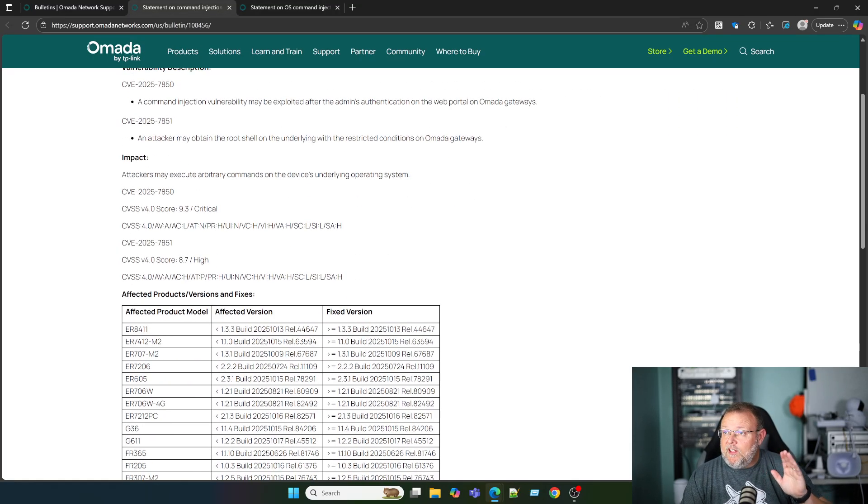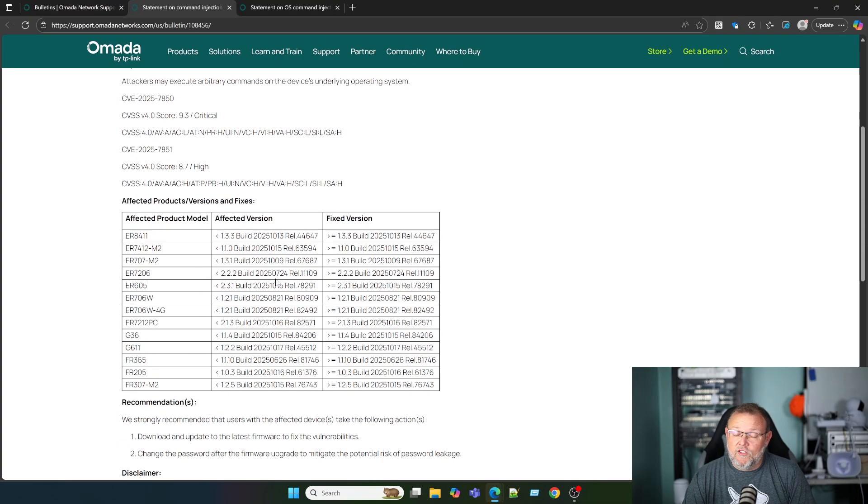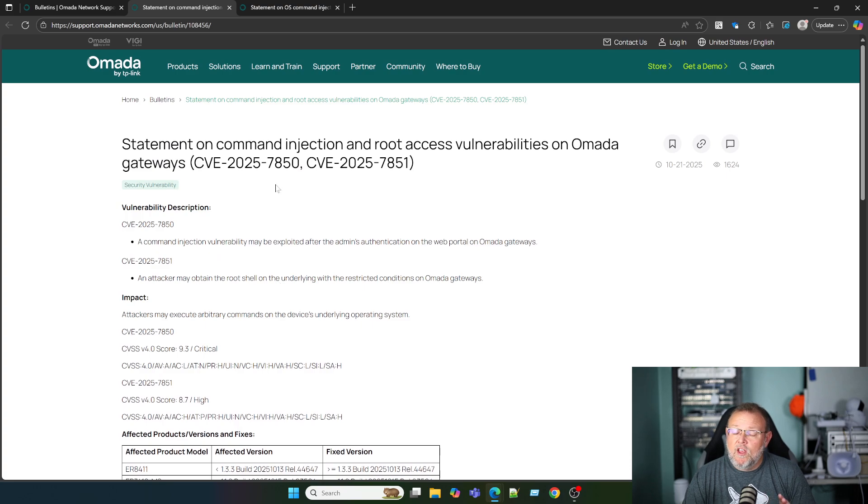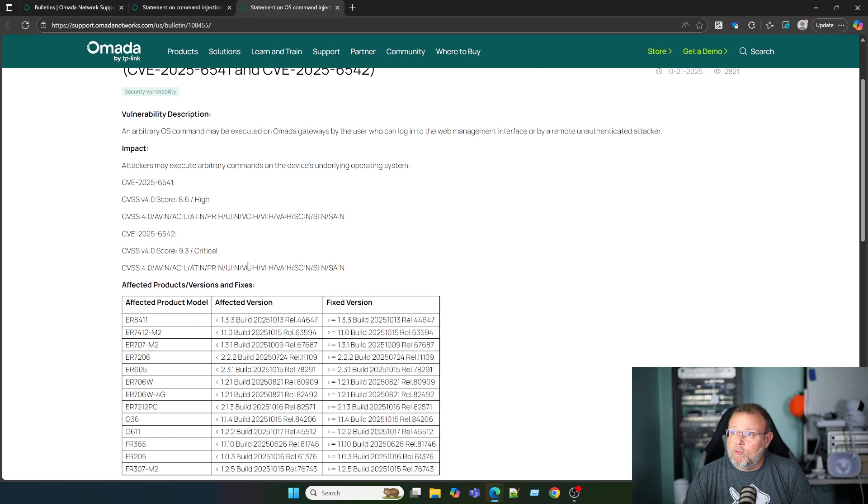They do have firmware fixes. If your Omada controller is not showing an update to these versions, you're going to want to go check this out. You can manually download the firmware, log into the gateways, and upload the firmware. You should definitely be aware if you're running Omada — I know a few people run Omada at scale. You definitely are going to want to get these patched as soon as possible.